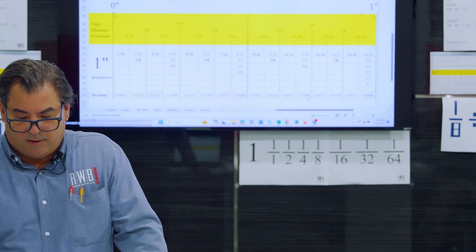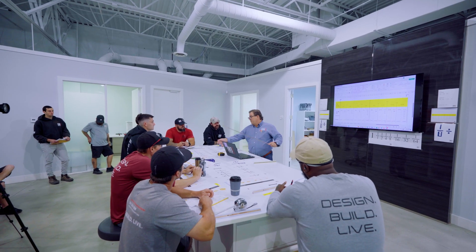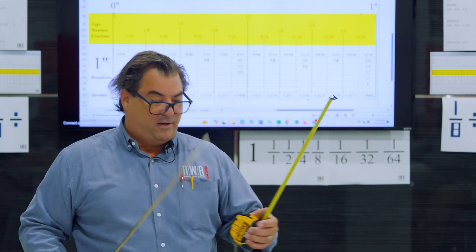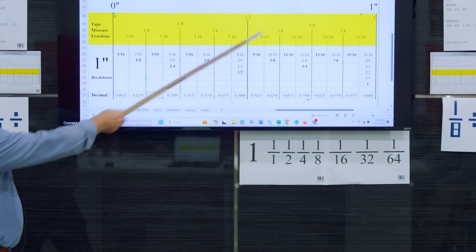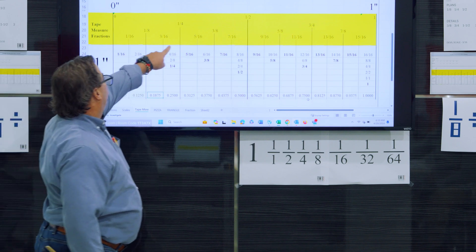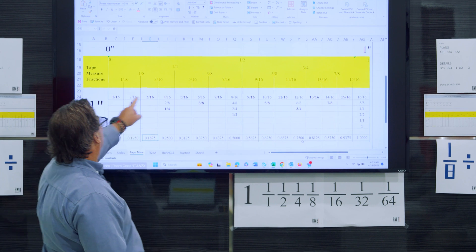Today we're going to talk about fractions, and I'll also mention Pythagorean's Theorem — but again, it's not a math class. We're going to start with the breakdown of an inch using these little pages here. This is basically one of the greatest things to have with you. If you go to the sixteenth: one inch, zero to one, gets broken down into 16 parts. One-sixteen, two, three, four, five — it's sixteen. But two-sixteenths turns into one-eighth.